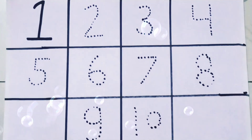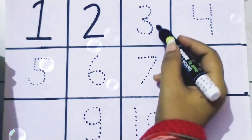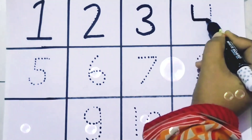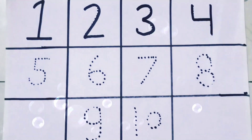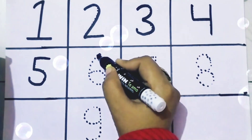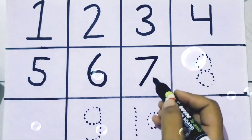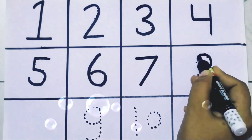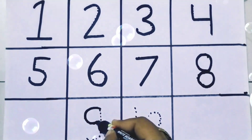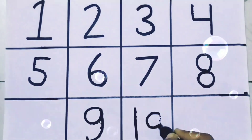This is 1, 2, 3. This is 4, 5, 6, 7, 8, 9, 10.